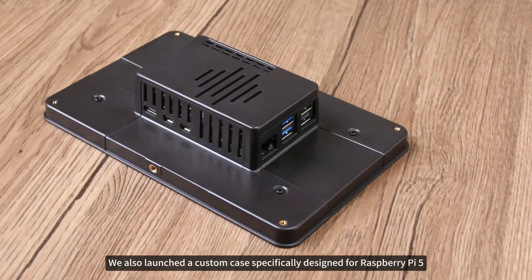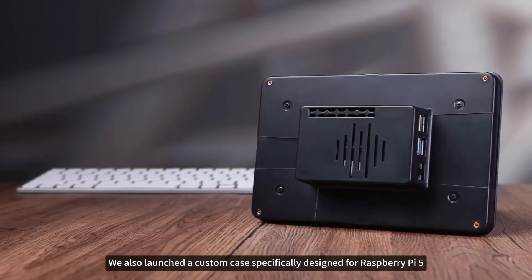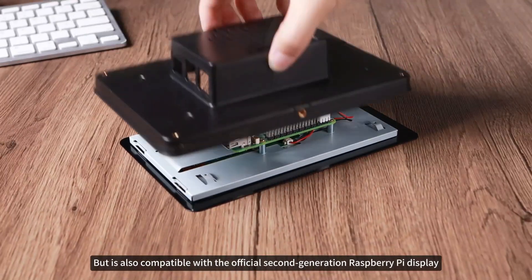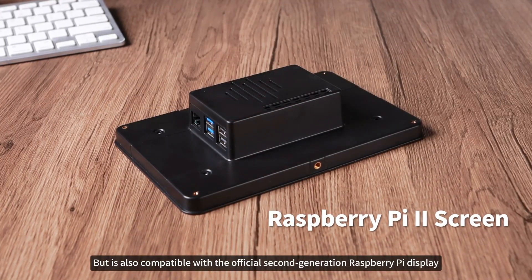We also launched a custom case specifically designed for Raspberry Pi 5, which not only perfectly matches the two DSi screens, but is also compatible with the official second-generation Raspberry Pi display.